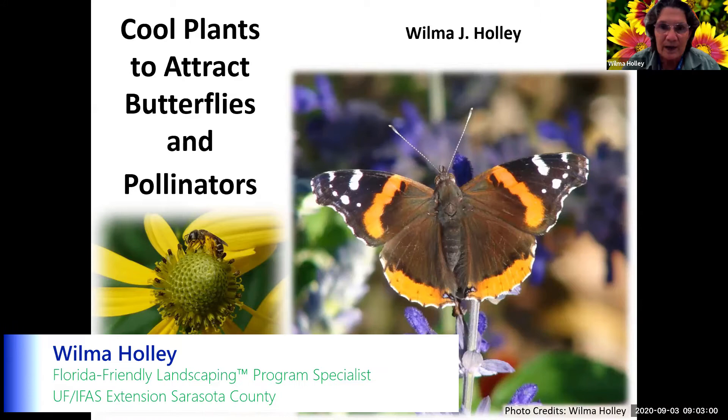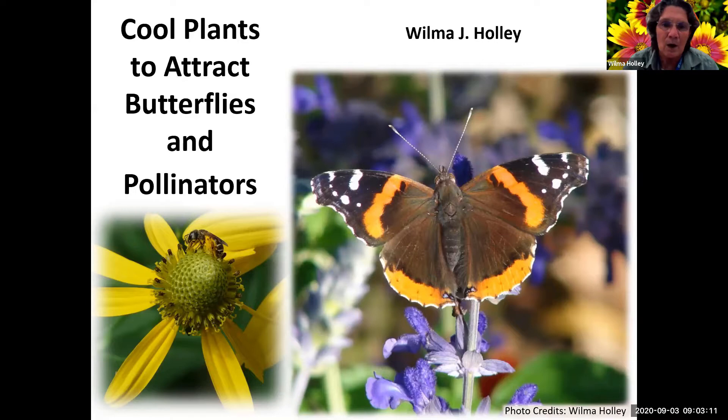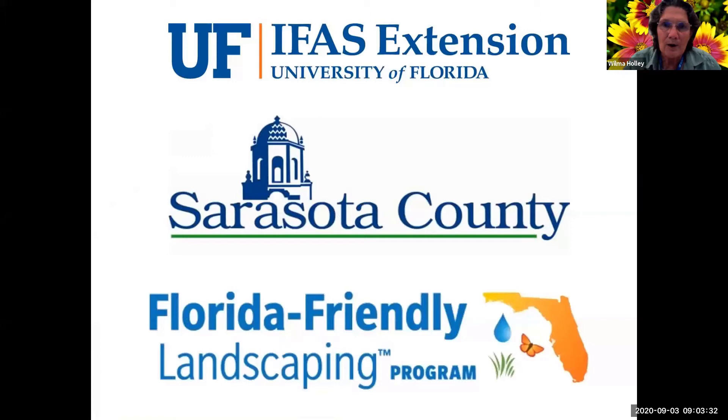Good morning, everyone. My name is Wilma Holley. I am the Florida Friendly Landscaping Program Specialist, and this is one of my favorite classes to teach, although I like the bird one quite a bit too. If you've seen the bird one, you know there will be some of the same slides at the beginning, and some of the plants are the same because pollinators and birds like some of the same plants, but there's a lot more wildflowers and other plants on here.